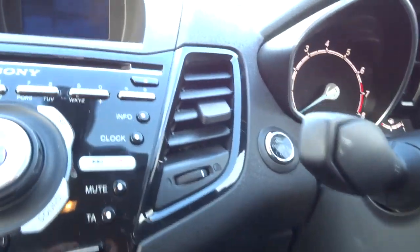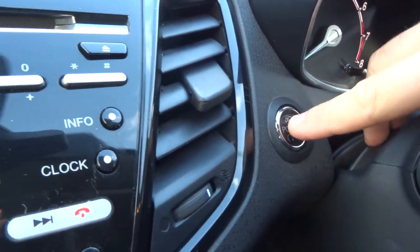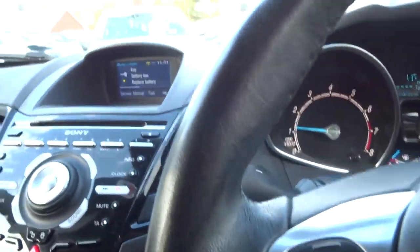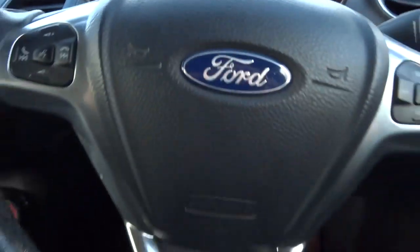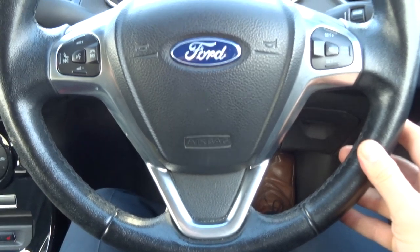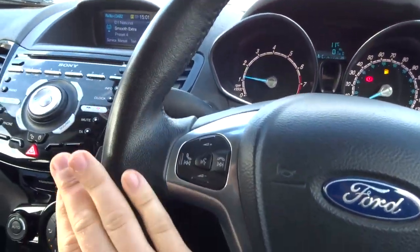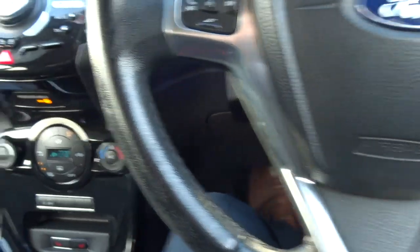It's keyless start, so just keep the key in your pocket or your handbag or wherever you want it. Put your foot down on the clutch, press the start button and away we go. Motor functional steering wheel, cruise control, it's a lovely leather steering wheel as well — really nice, really comfortable to use.